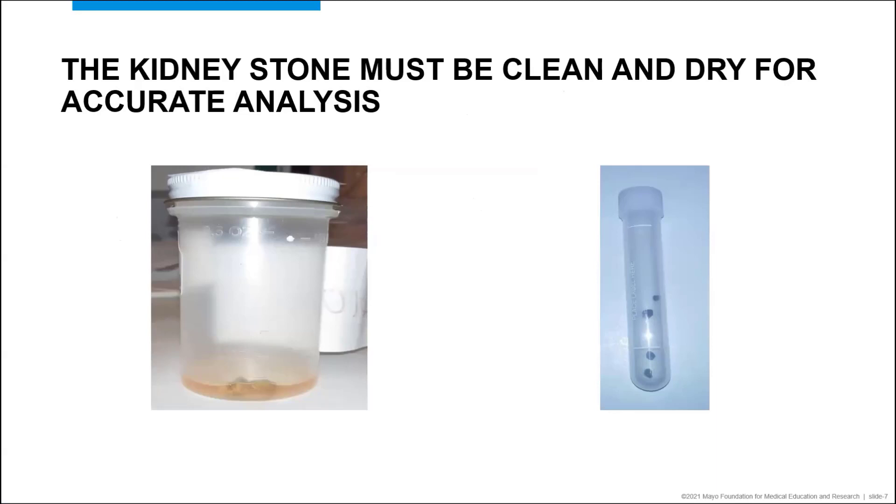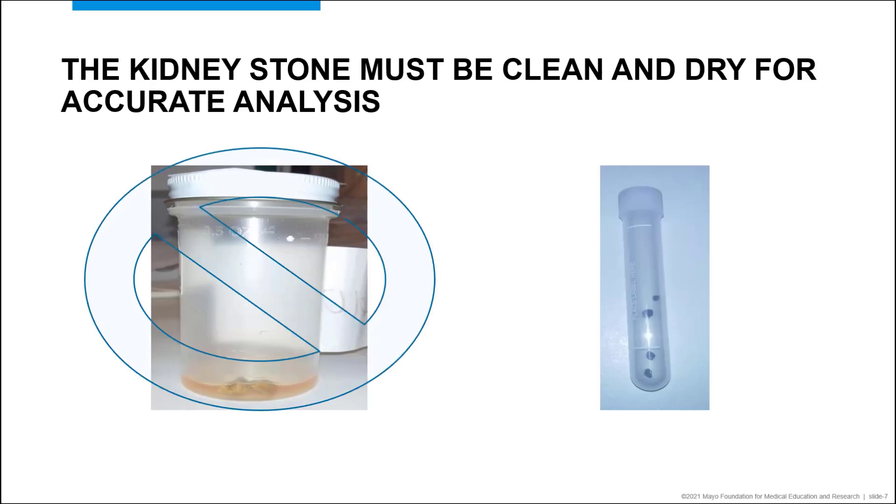The analytical method by which we determine the composition absolutely requires the stone to be clean and dry. Excess water in the stone will cause a major interference in the composition analysis and can totally obscure our results. Excess blood and tissue can cause a false determination that the stone is proteinaceous and mask the true composition of the stone. Therefore, we require that all kidney stones be clean and dry before analysis. Currently, about 50% of the kidney stones arrive wet, which forces our lab to spend extra time drying the samples before analysis, resulting in a delayed turnaround time.